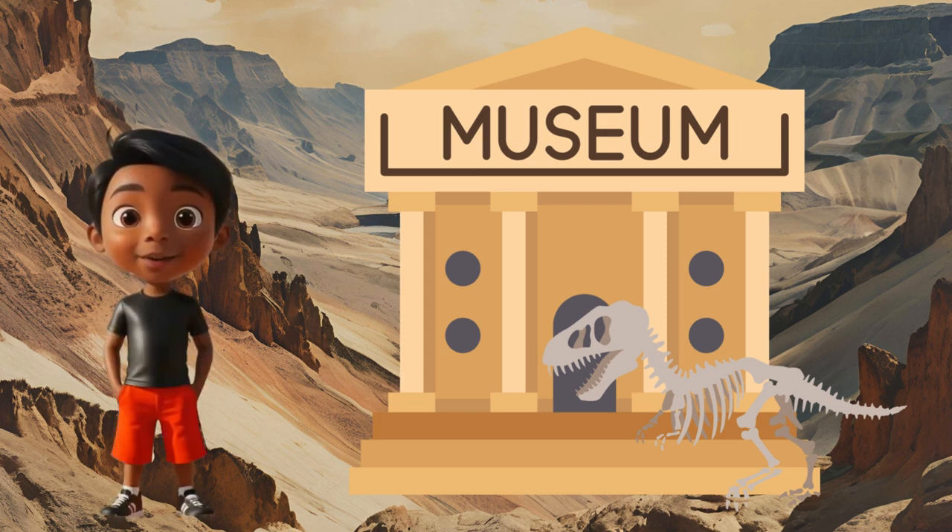Wow, we met so many incredible dinosaurs today! The world of dinosaurs is full of amazing creatures. Thanks for joining me on this dino discovery adventure. Next, we are going to listen and sing a dino-filled song about the dinosaurs — come join with me!